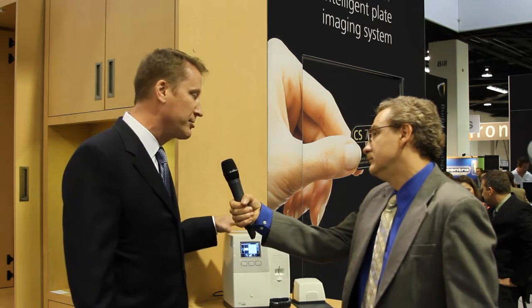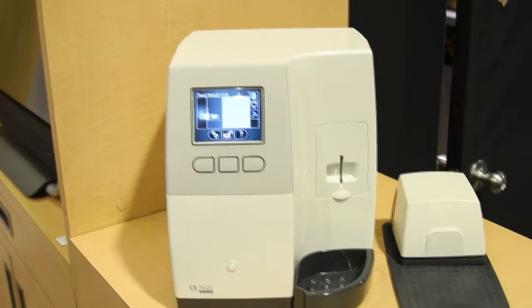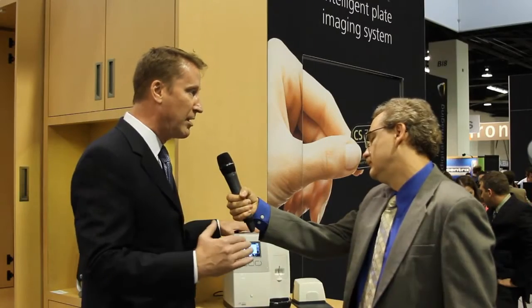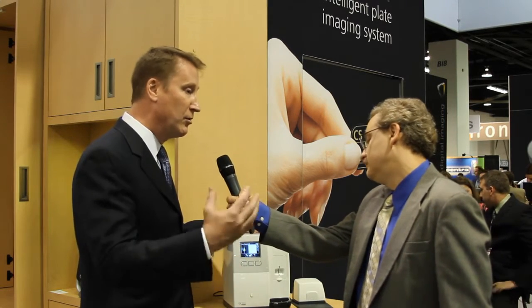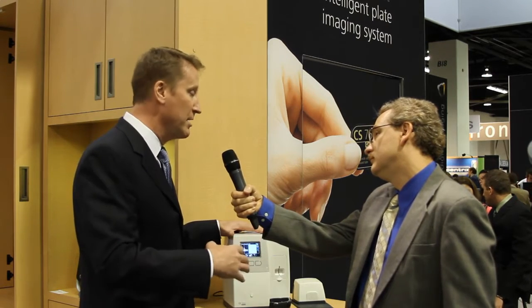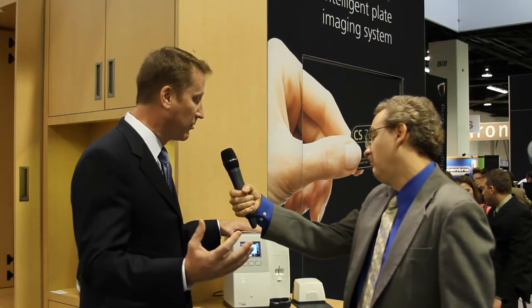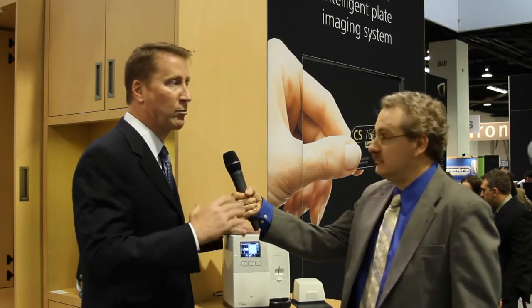We're excited about the 7600 because it does a lot of great new things. First off, it has RFID tag information incorporated in all the sensors, which allows the doctor to actually tag the sensors with the operatory and with the patient. The concept is to improve workflow — the doc integrates the sensor with the operatory and patient, and then you can scan all the sensors at once. If sensors get mixed up or dropped on the floor, the information will automatically go back to the right patient and the right operatory. You can have one scanning device serving multiple operatories.